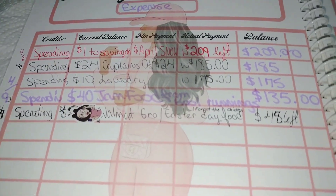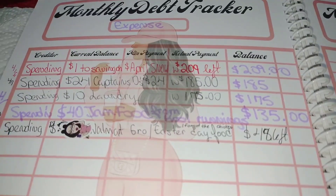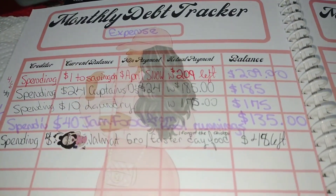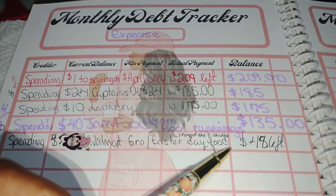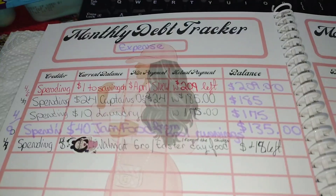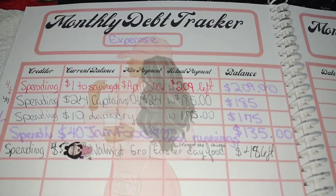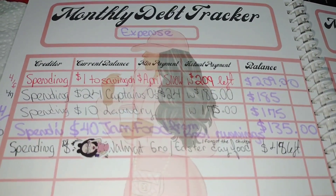On the 9th, I went to Walmart and grocery shopped for the food we were eating for Easter. I also had to go back and get the chicken because I totally forgot about it, which left me with $48 until I get paid again. So $48 is left until next week.